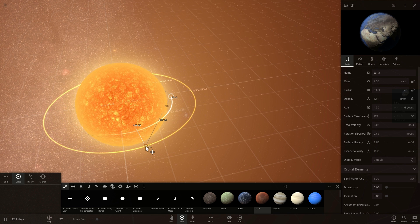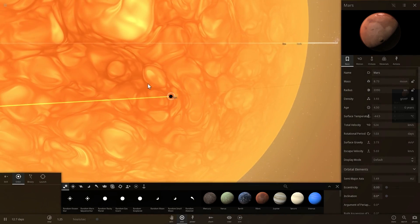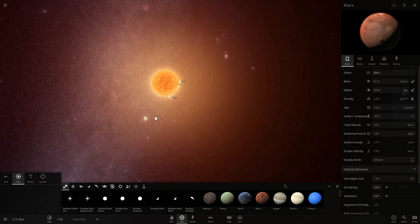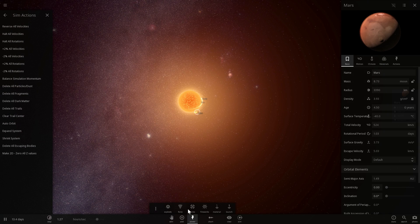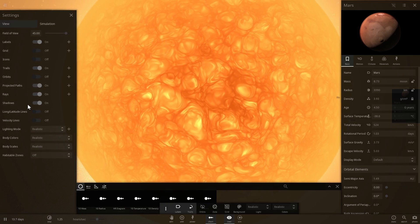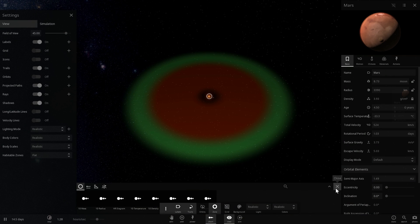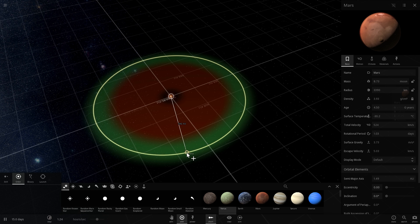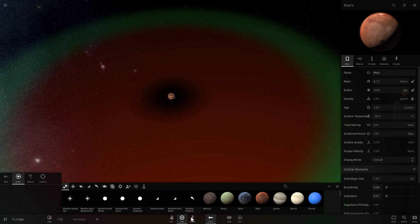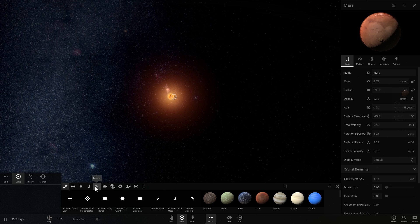Mars is at a distance of approximately 1.5 astronomical units and is still very close - however Mars will become warmer and might even become more hospitable, but it's probably still going to be dangerous to live there. Jupiter and Saturn might actually be in the area known as the habitable zone. If Jupiter and Saturn stay in the same position as today, there is a very high chance that some of the moons of Jupiter, Saturn, and possibly even Uranus and Neptune might become habitable.